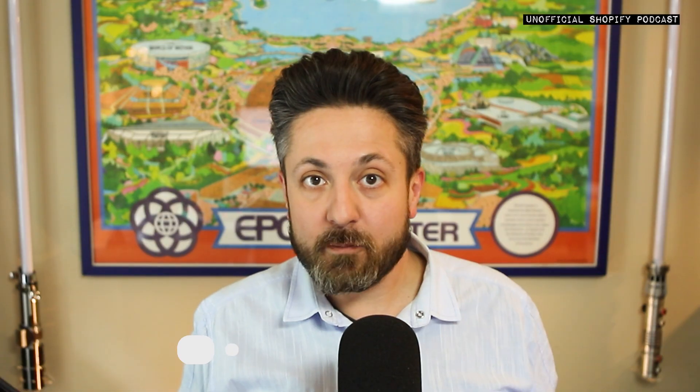I was genuinely impressed that it has come such a long way since it was first announced years ago, and it has continued to advance. So today, to walk us through Shopify POS V10, the latest version, and hear what the updates are, we're joined by Shopify VP of Retail, Ray Reddy.